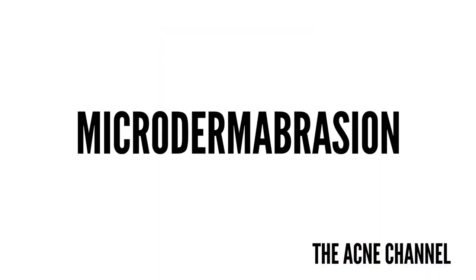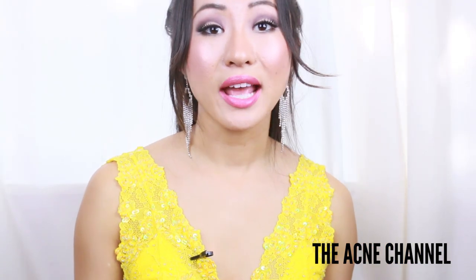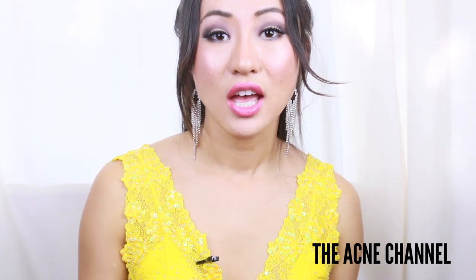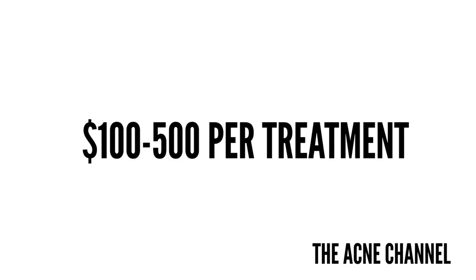Next is microdermabrasion. Microdermabrasion uses tiny exfoliating crystals or aluminum tip crystals sprayed on the skin, which also helps boost collagen production. However, the outer layer of skin needs to be removed to get results, risking the patient to infection. There is no downtime, yet it is still not effective for deeper problems such as scars, stretch marks, wrinkles, or deep acne scars. Microdermabrasion can be good if you just want to exfoliate your skin, but does it really treat acne scars? Let me know in the comments below. It can cost $100 to $500 per treatment and should be done at a spa or salon.